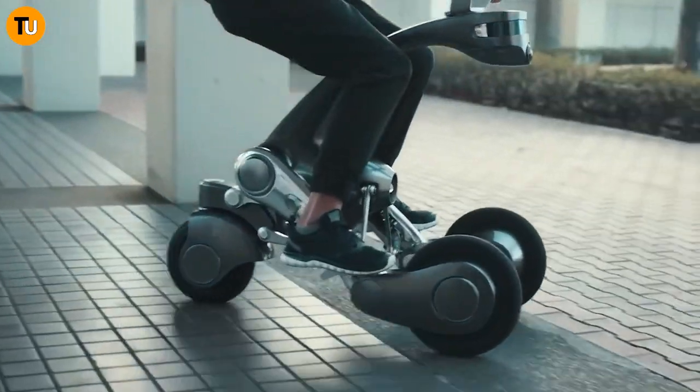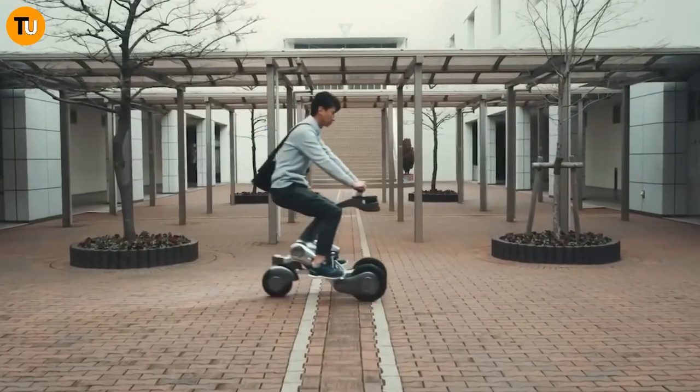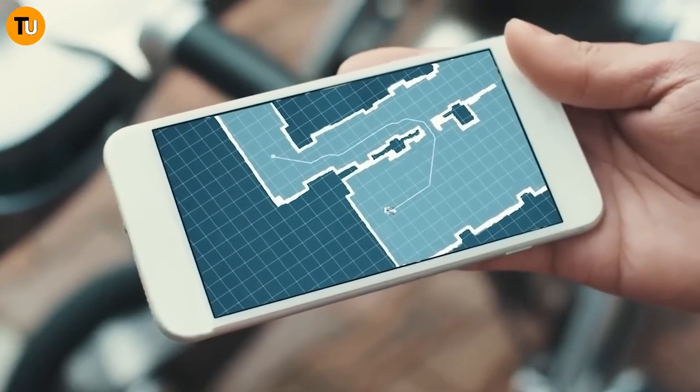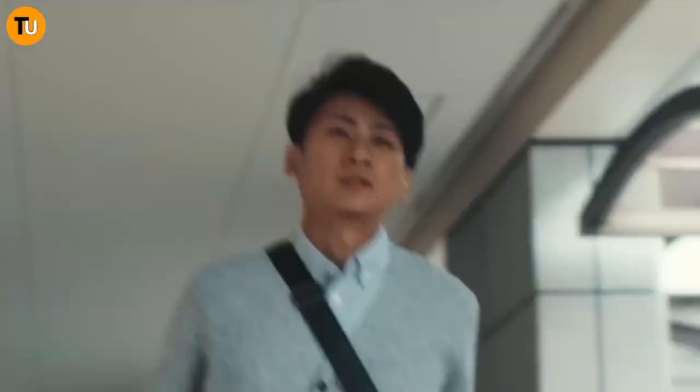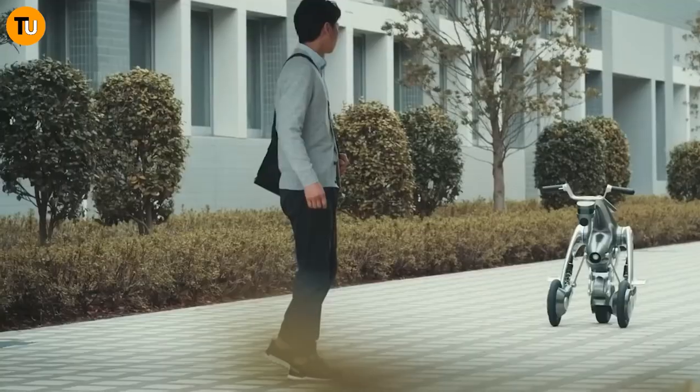Let's talk versatility — this bad boy can do it all. Need to get somewhere in a hurry? Just hop on and ride it like a regular scooter. But there's more: with its automatic mode, the Kangaroo becomes a self-driving wonder, capable of following you around or navigating busy streets all on its own.